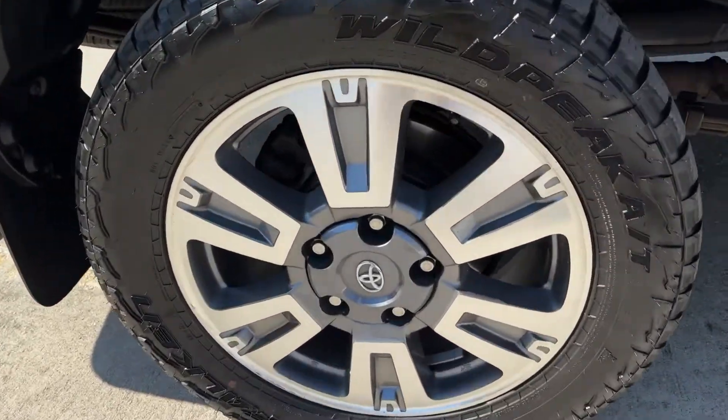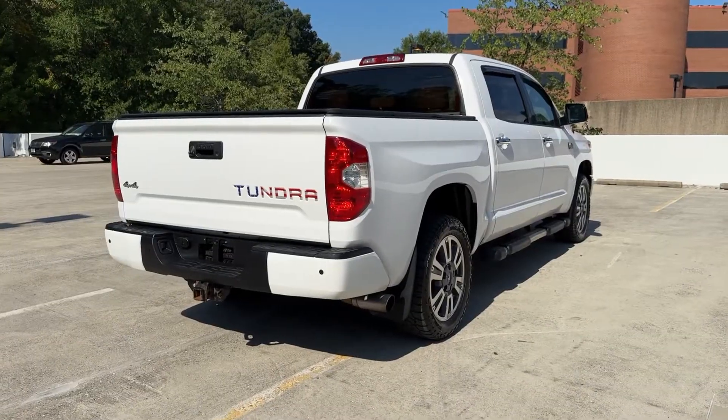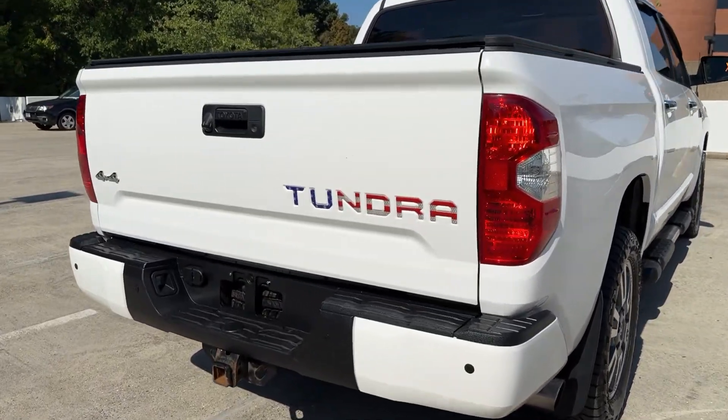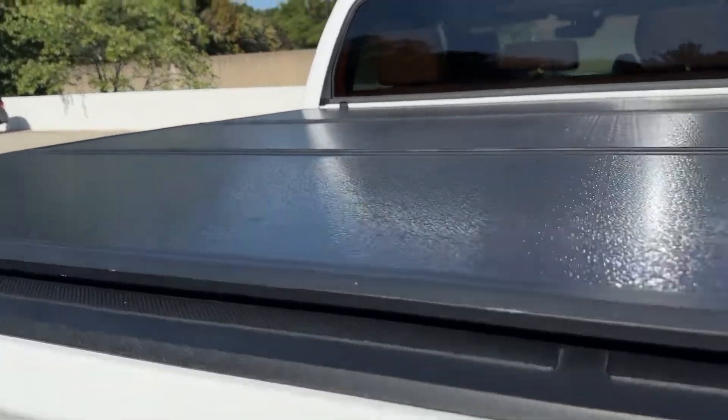Lane Departure Warning, Navigation System, Sun Moonroof, Keyless Entry, Adaptive Cruise Control, Cooled Front Seat, Power Passenger Seat, Heated Mirrors, Satellite Radio.